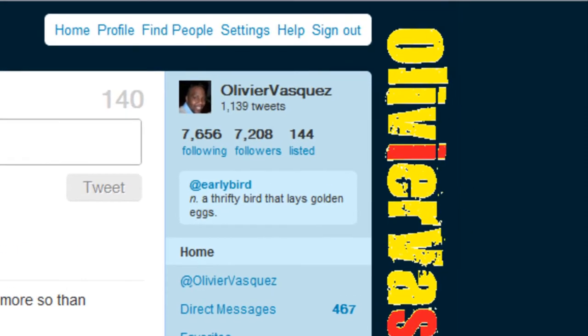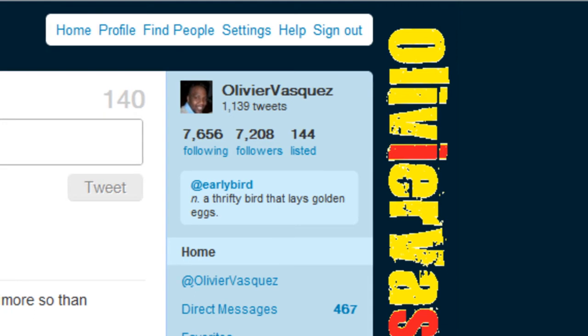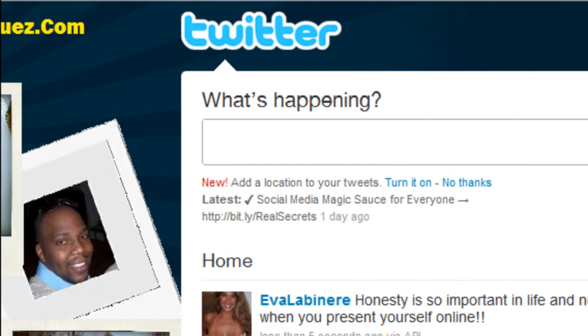Hey guys, it's Olivier. We're back on my Twitter account again, and this video is to give you a quick tip about how to get the most possible followers that you can, because you want to grab as many as possible. So basically what I'm going to show you is there's a fairly new service called TrueTwit Validation.